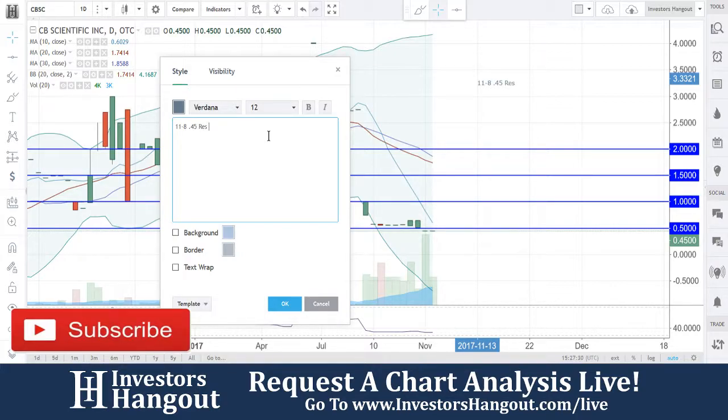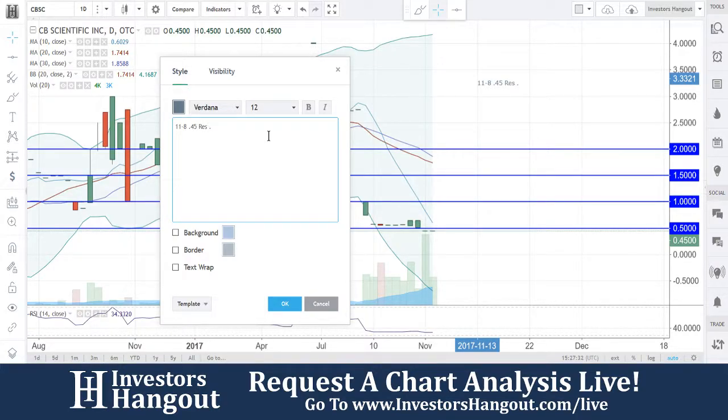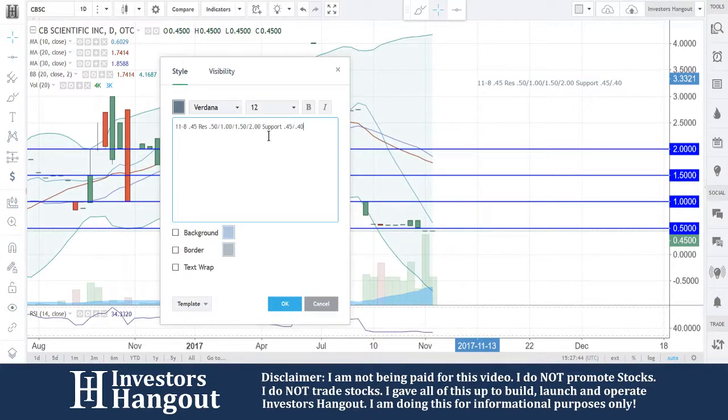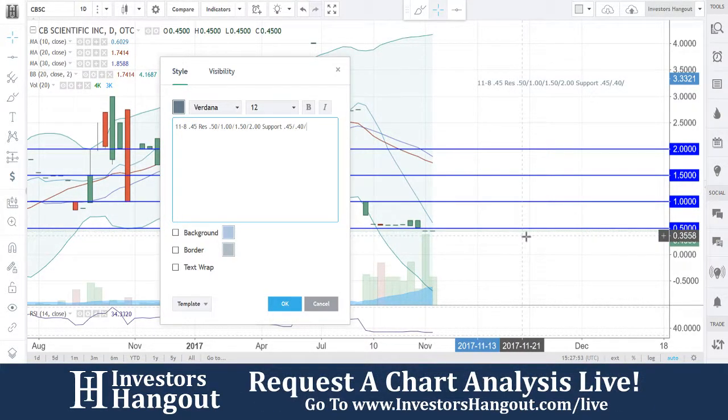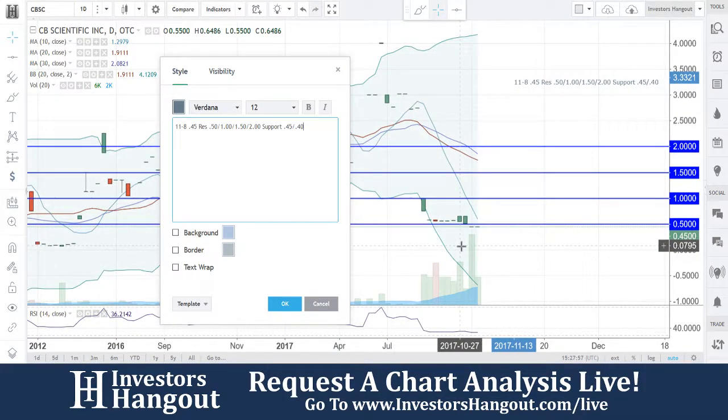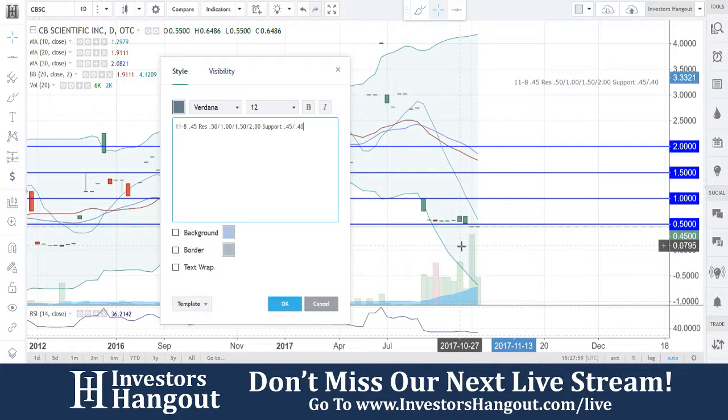You guys are going to have your resistance at 45 to 50 cents — I'll just keep this at 50 cents, then a dollar, a dollar fifty, and two dollars. Your support is going to be at 45, 40, and 35 cents. Actually, let's back that up to 40 — taking a look right there, verifying this. Yeah, support at 40 and 45.